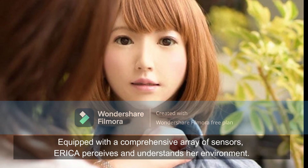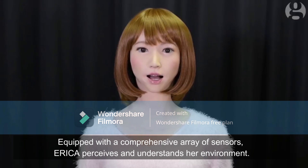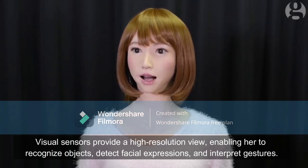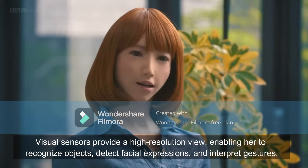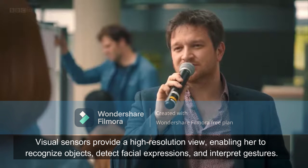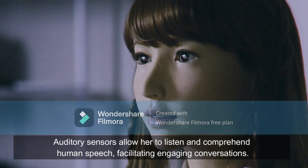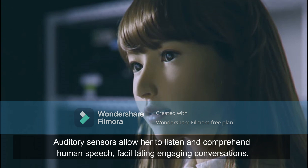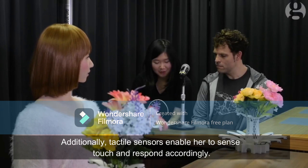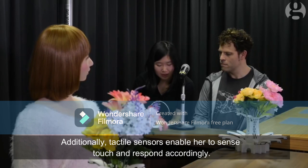Equipped with a comprehensive array of sensors, Erika perceives and understands her environment. Visual sensors provide a high-resolution view, enabling her to recognize objects, detect facial expressions, and interpret gestures. Auditory sensors allow her to listen and comprehend human speech, facilitating engaging conversations. Additionally, tactile sensors enable her to sense touch and respond accordingly.